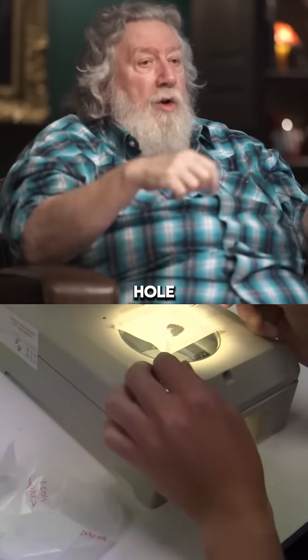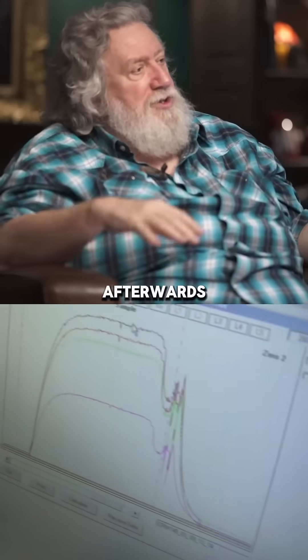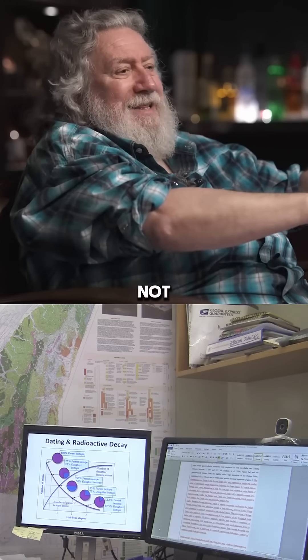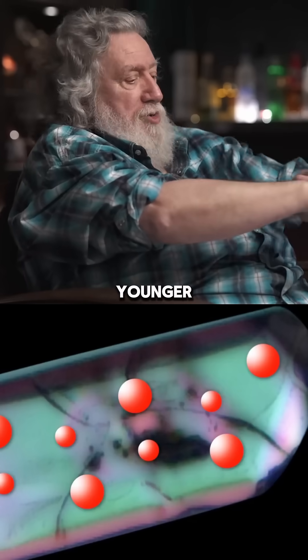You go out and you dig a hole, come back afterwards and look at that hole and go: okay, we've cut through this layer, this layer, this layer, but not this layer. So we know it's younger than this layer.